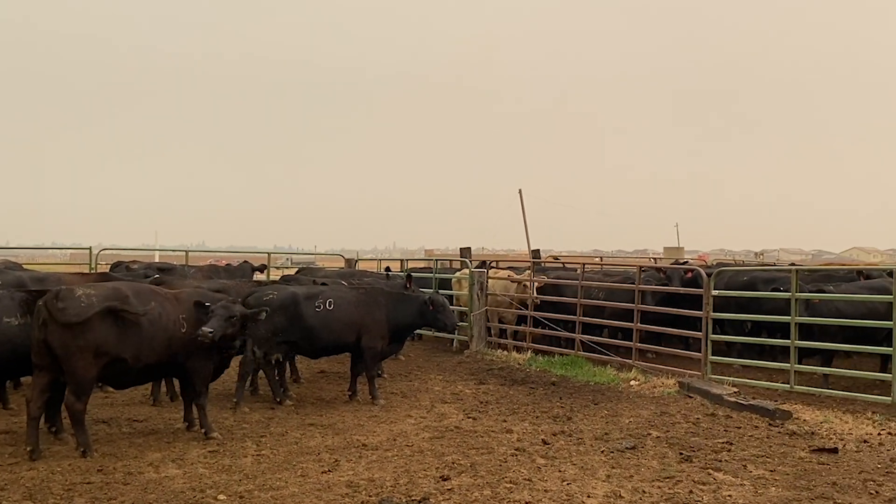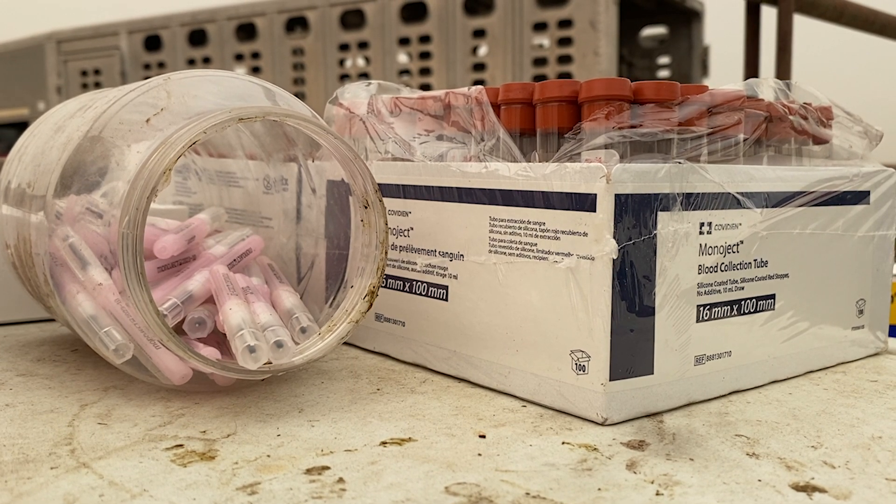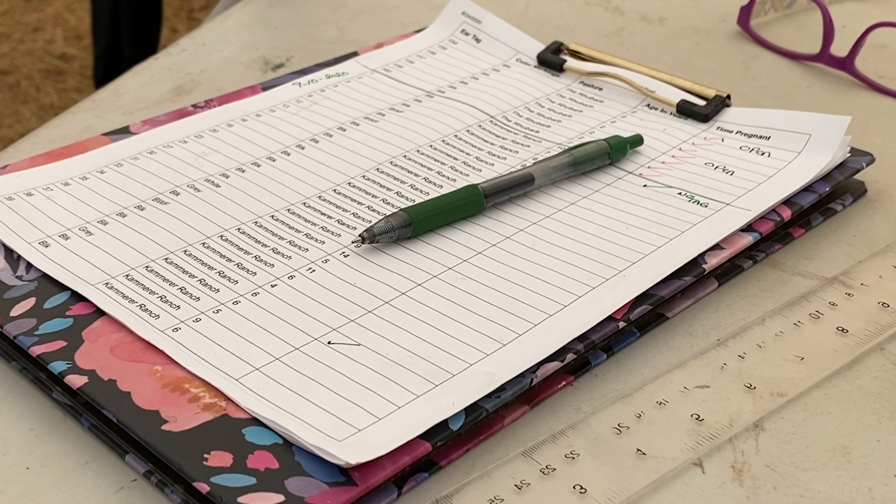So we preg check the cows every year to make sure they're all pregnant and that there's nothing wrong with them or your bulls. Today we're actually doing something I haven't done in the past — I'm drawing blood to preg test, just like people do. In the past they've palpated the cows; a veterinarian would check them manually. But this seems like a less stressful, easier way to do it, so I wanted to try it.